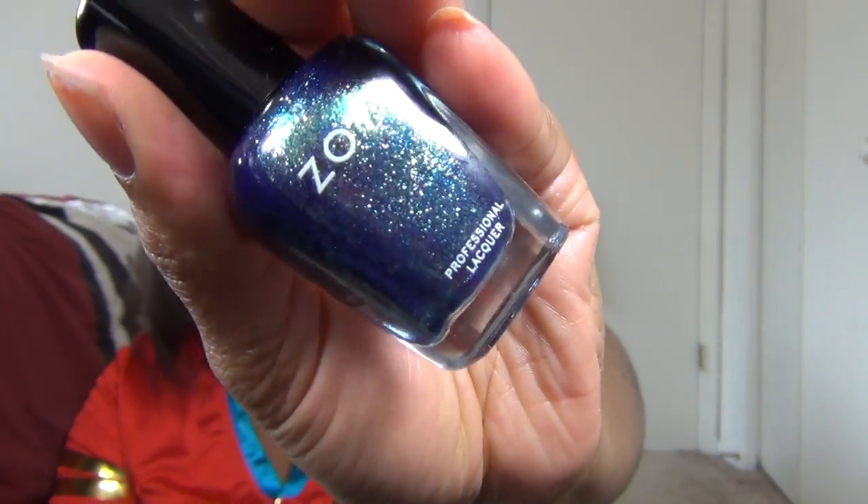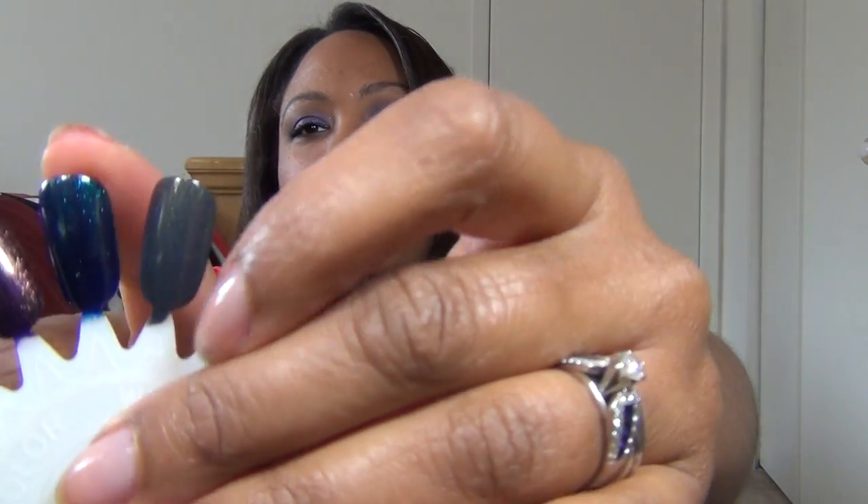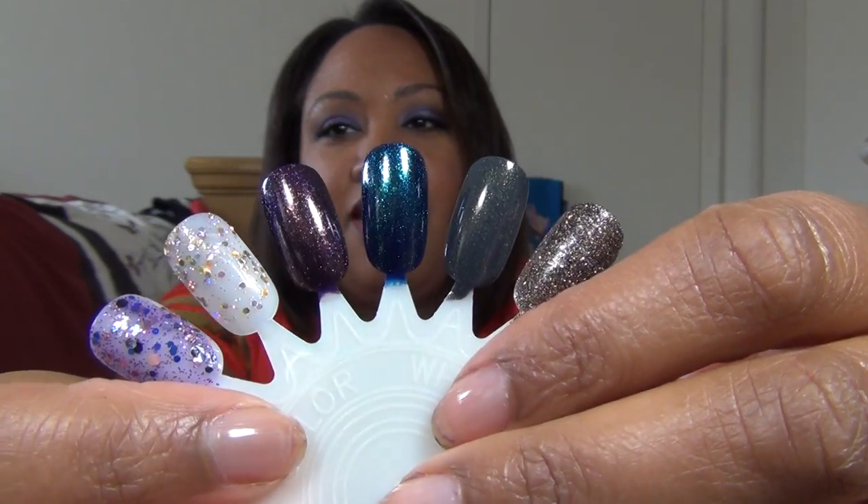Also from the same Zoya collection — I believe all the glittery ones are the Ignite portion, and the cream formulas are the Entice. This second one is called Remy. It's a blue base with green and gold glitter. I picked all these up at Ulta, where I found my Zoyas, and I just used the coupon — the $3.50 off. It's kind of like a dark, mermaid-y teal blue. Oh, it's heaven on the nails.